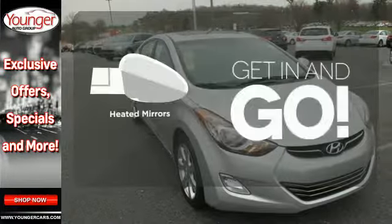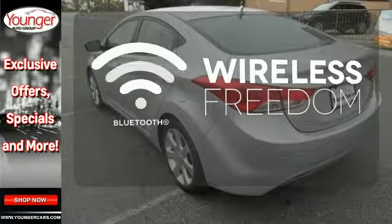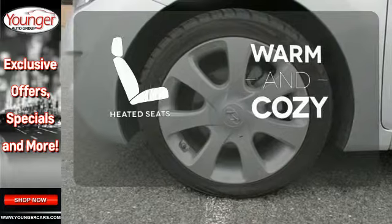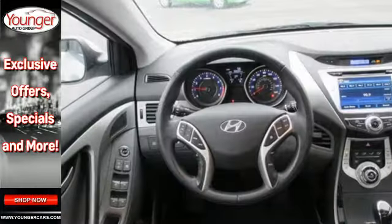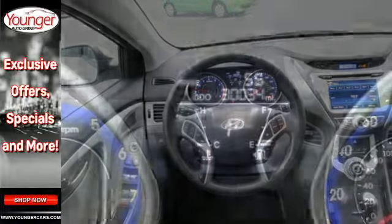Heated mirrors improve visibility in frosty weather. You don't have to put your life on hold when you have Bluetooth. Wrap yourself in the comfort of heated seats. Named a 2012 Car of the Year, you are what you drive in this award-winning sedan.